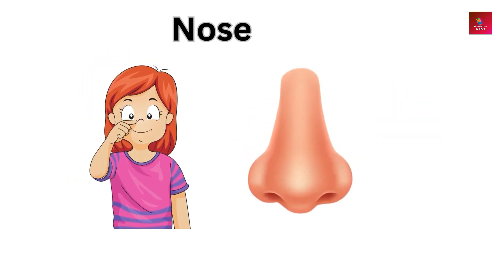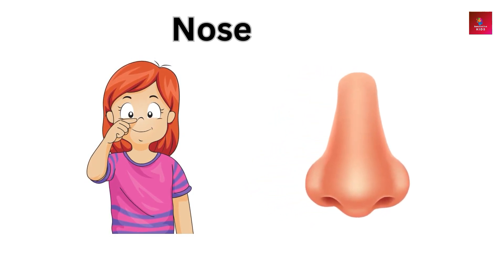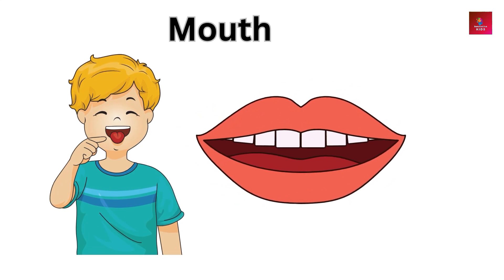Nose — the nose allows us to smell different scents and helps us breathe. Mouth — the mouth is used for eating, speaking, and smiling.